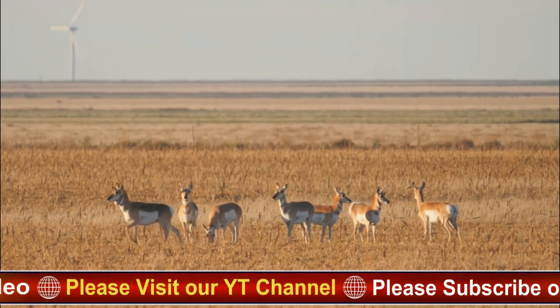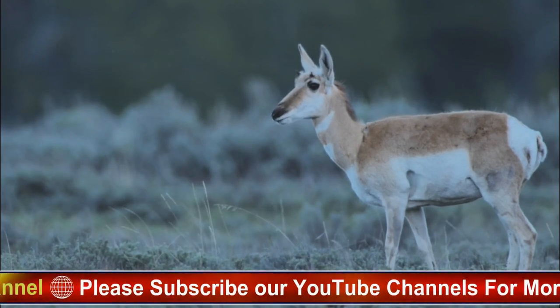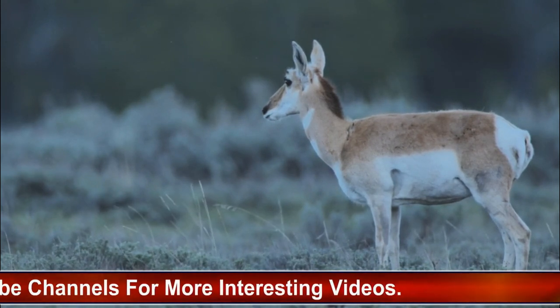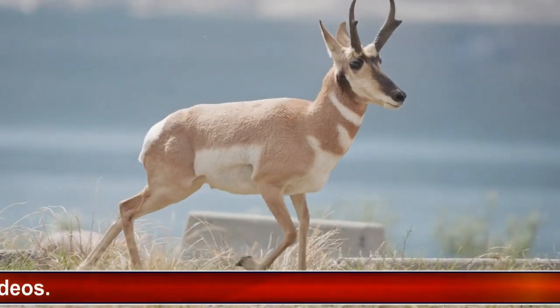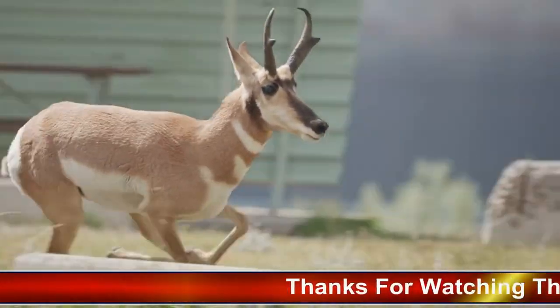Pronghorns are the fastest land animals in North America, capable of running at speeds of up to 60 miles per hour. Unlike true antlers, which are shed annually, the pronghorn's horns are permanent and consist of a bony core covered in keratin sheets. Pronghorns are the only surviving members of the Antilocapridae family, and their closest living relatives are giraffes and okapis.